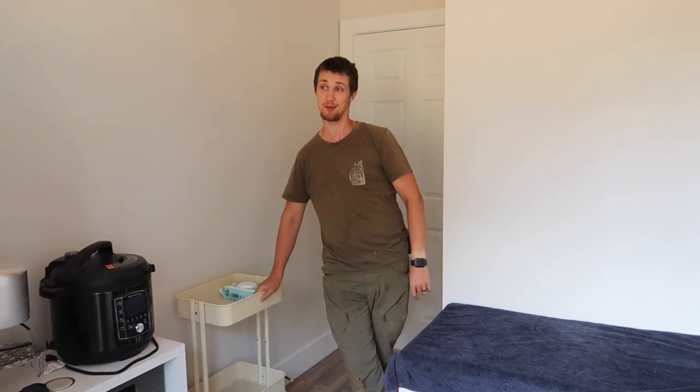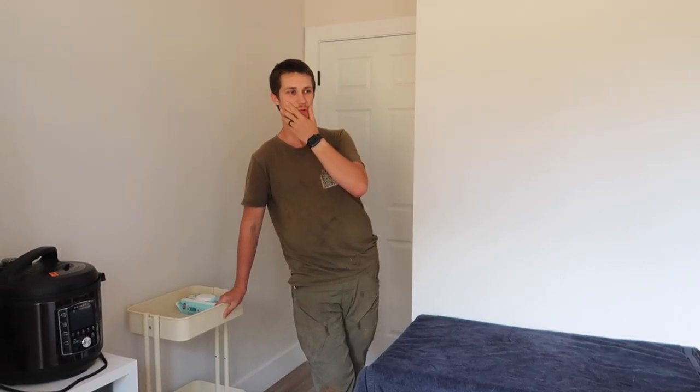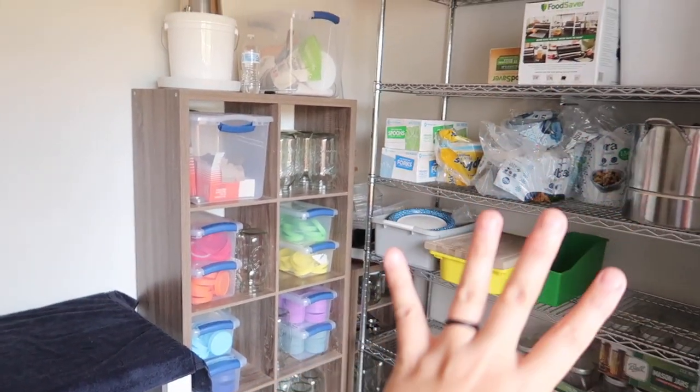That came at the perfect time because our milk cow came into milk, and we realized we really need basically a whole room to house everything. It would have required having a fridge out in the garage and constantly shuffling between the kitchen and garage. Originally it was going to be a guest room, but when the cow came into milk we decided to make it a food prep room. This shelf just arrived today.